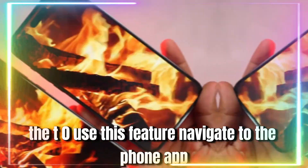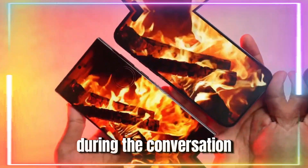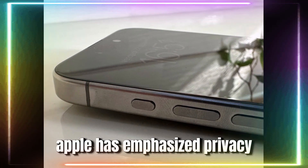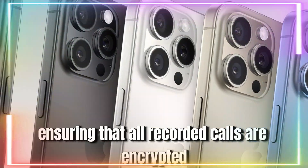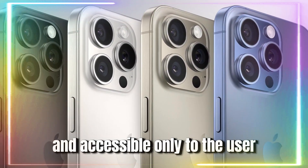To use the call recording feature, navigate to the Phone app, and you'll find an option to record calls during the conversation. The recording will be stored securely on your device. Apple has emphasized privacy, ensuring that all recorded calls are encrypted and accessible only to the user.